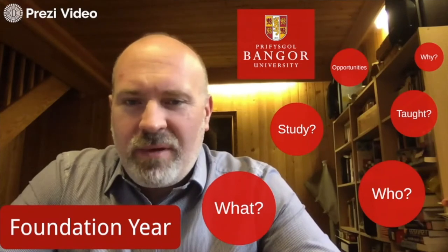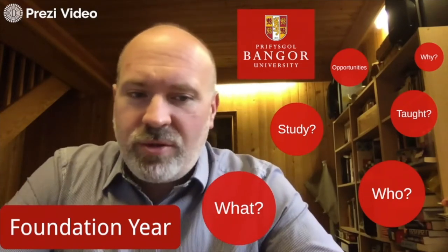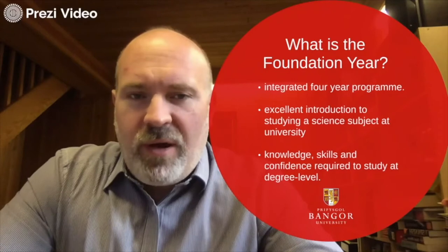Hi, my name is Dr. Dave Perkins and I'm the Director of Teaching at the School of Computer Science and Electronic Engineering. I just wanted to talk to you quickly a little bit about the foundation year and effectively explain a few parts of it.